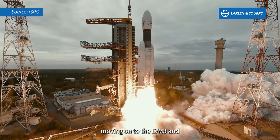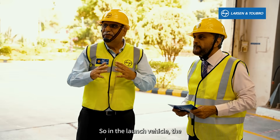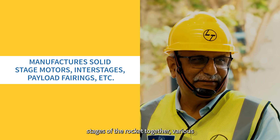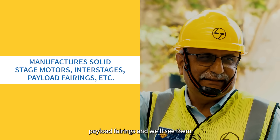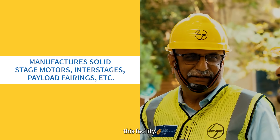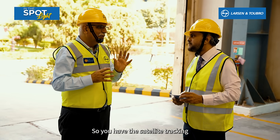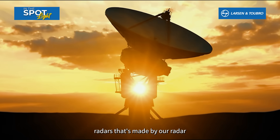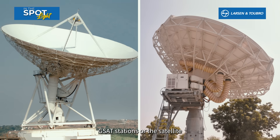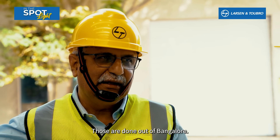And in the future, moving on to the LVM-3 and the next generation launch vehicles. In the launch vehicle, the solid-stage motors, the inter-stages that connect two stages of the rocket together, various payload fairings, and the deck panels on which the satellite sits — all of this is done in these facilities. We also have a lot to do on the satellites, and we do ground systems for ISRO as well — satellite tracking radars made by our radar business group, and GSAT stations or satellite communication ground stations, which are done out of Bangalore.